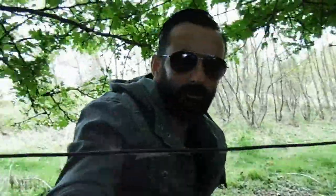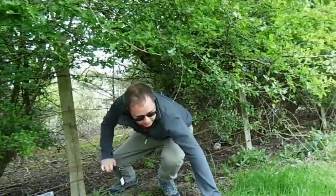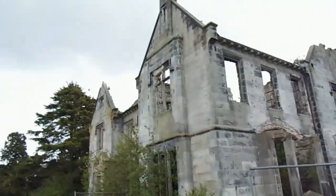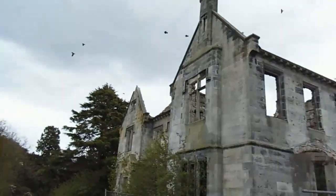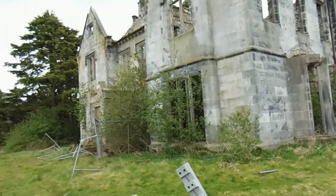Just pass me your stuff through if you want. This place has seen better days, that's for sure. Pretty stunning. This must have been one really nice house back in its day. It's lovely.